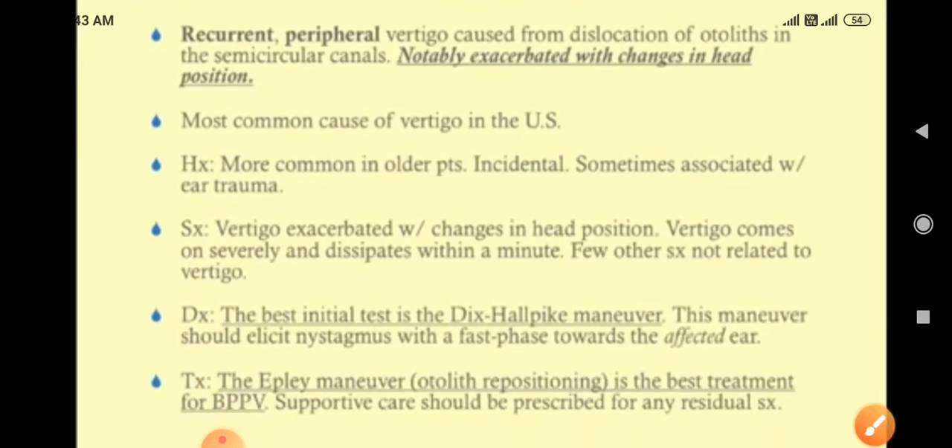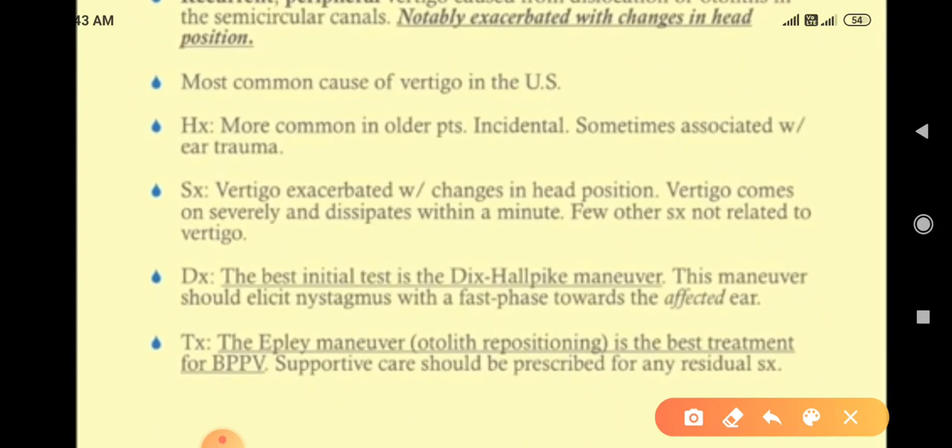The most common cause of vertigo in the US is this benign positional paroxysmal vertigo. It is more common in older patients. It is occasionally associated with ear trauma — when somebody has an ear trauma, then symptoms appear.